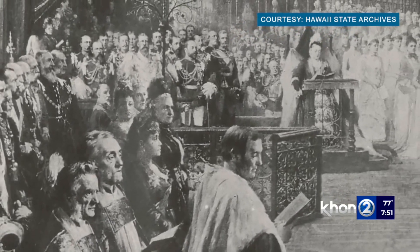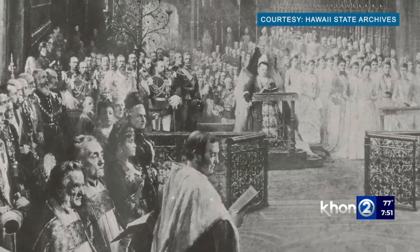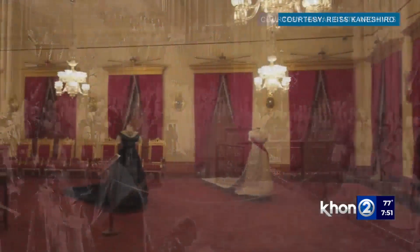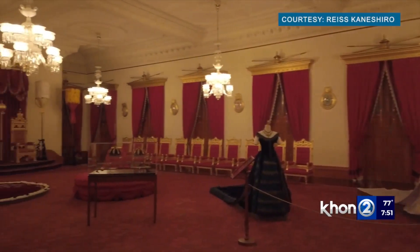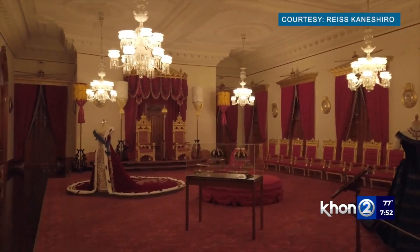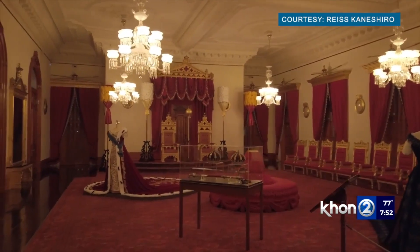Multiple Hawaiian royals had visited England prior to this event, but unfortunately, Kapi'olani and Lili'uokalani were the last Hawaiian royalty to do so. Today, British influence, especially that of the Victorian era, can still be seen in Hawaii, in particular, within Iolani Palace.